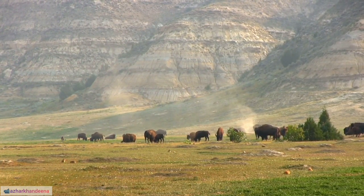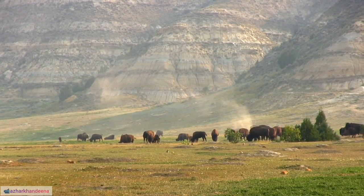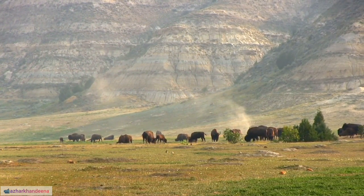10. Buffalos are known to be ruminants, having a complex stomach with four compartments that aid in the digestion of tough plant materials.